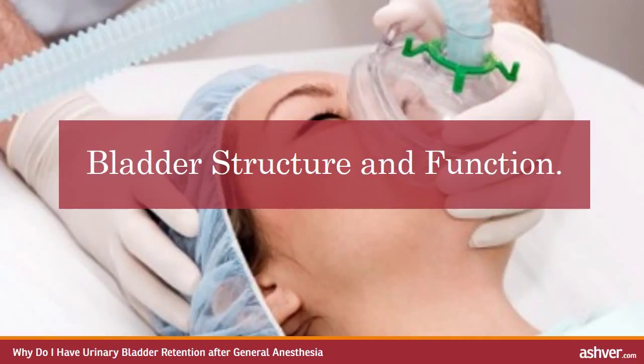Bladder structure and function. To understand abnormal bladder function, we must first briefly review normal bladder function. The bladder emptying reflex is fairly complex. The bladder itself is composed of a body and a neck. Different types of muscle fibers and nerves in and around the bladder interact to allow the function of micturition — the passage of urine. Emptying the bladder requires input and action from the bladder, surrounding muscles, spinal cord, brainstem and brain.